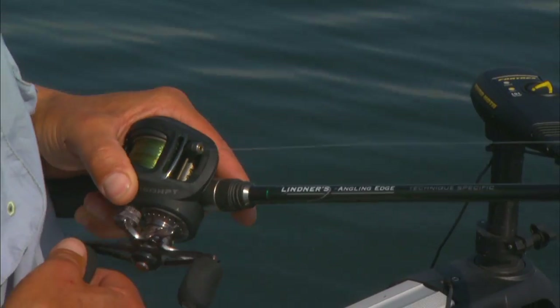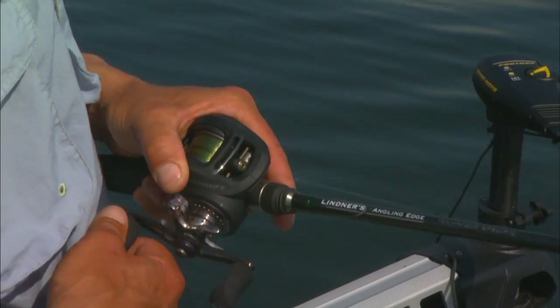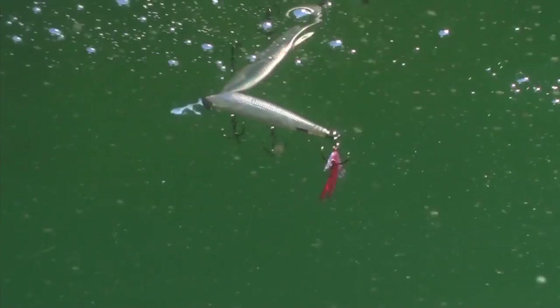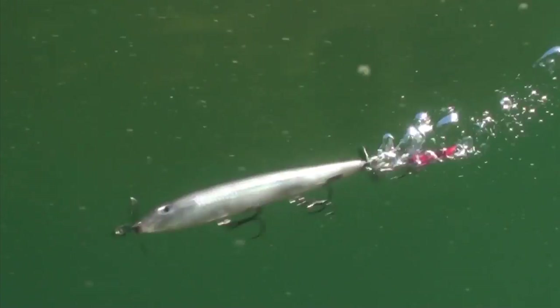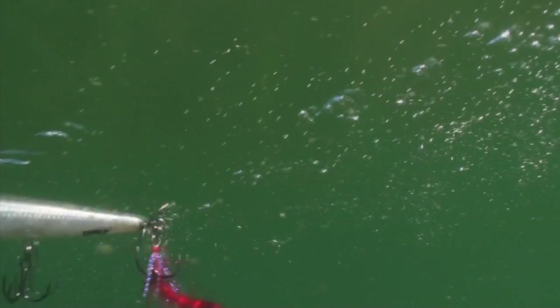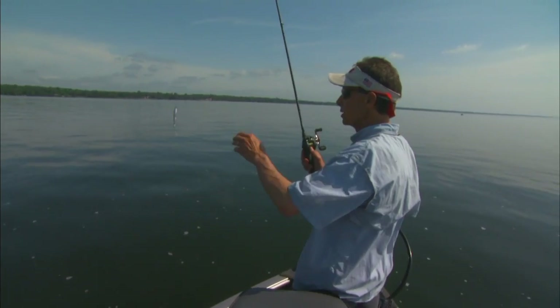What's really interesting about prop baits in comparison with other topwater lures — whether it be a popper, a jump bait like a Skitter Walk, or a walk-the-dog bait — these are really good baits in wind. You get a little bit of chop, and these will keep on catching fish while those other baits tend to really lose their effectiveness. Because you rip it, the bait goes down a little in the water column, with both blades putting out a lot of flash and vibration — it just works better when you've got chop on the water.